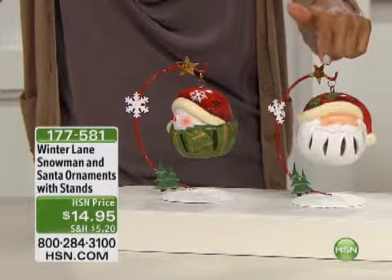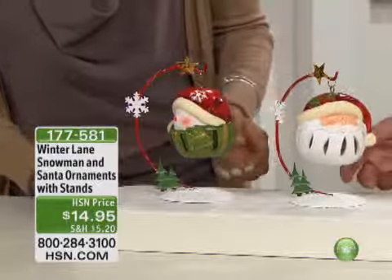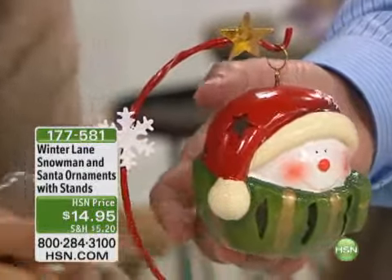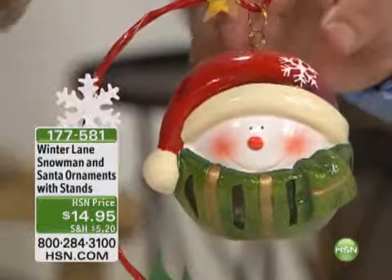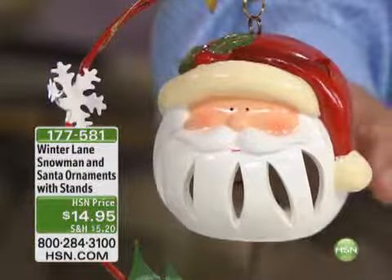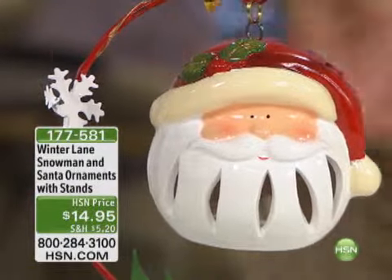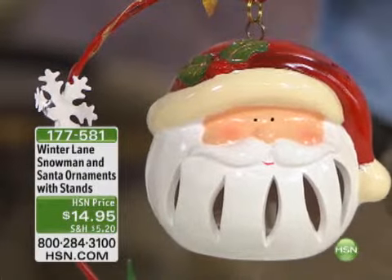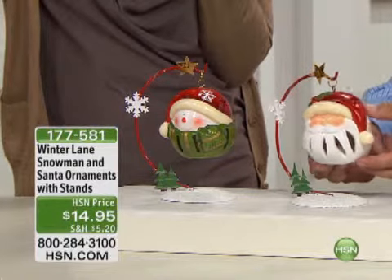Look at Santa, looking jolly and happy, and then of course you've got the snowman. A beautiful duo. This truly fills the spot anywhere with cheer — the magical moments, the memories, the fun. They're just charming and they're so darn cute. And like we said before, they're LED and they light up, but they're so cute it's not just a matter of that. They don't even need to light up — you really just look at them and they're fun.